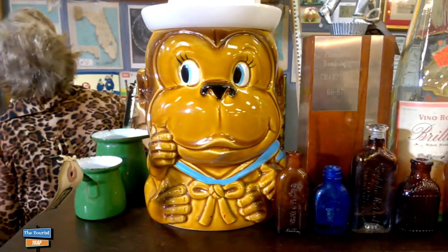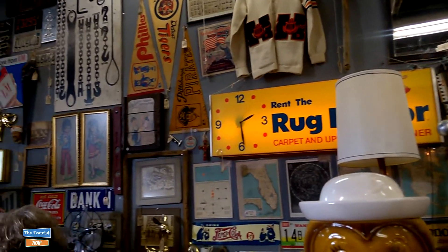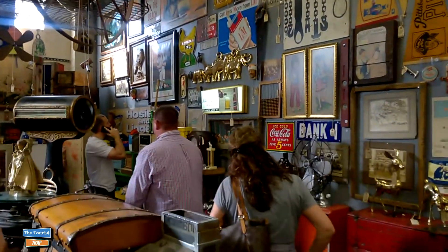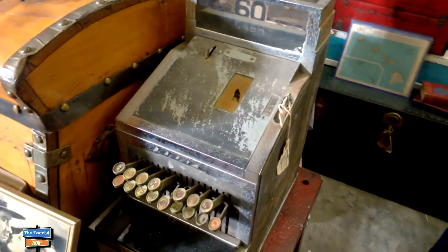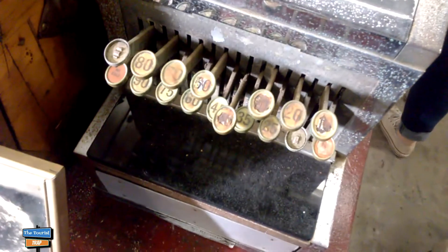Here is a monkey cookie jar - that looks pretty interesting. They have a lot of old signage and stuff up here on the walls. There's a lot of people in here like I said, I can't hardly look with so many people. And I see an old vintage cash register over here - that is a classic one there for sure. Look at the old buttons on that.